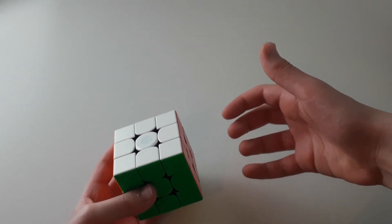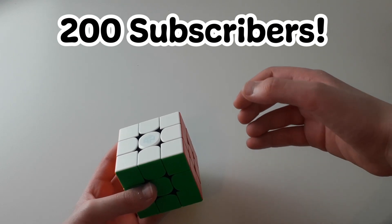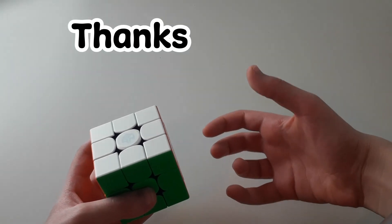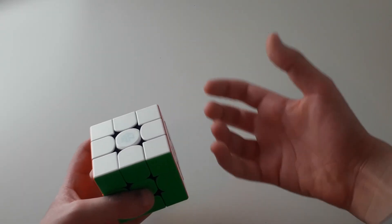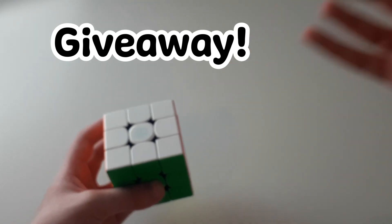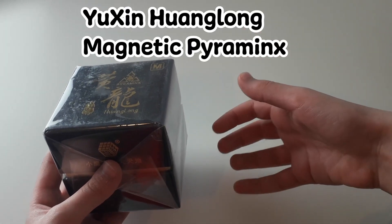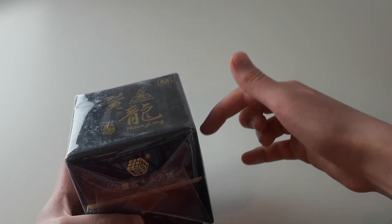Hey everyone, it's Speedy Gun Cuba and we just hit 200 subscribers! Thank you so much to everyone who has subscribed to my channel — this really means a lot to me. It's been an amazing journey so far, and because I just hit such an amazing milestone, I will do a giveaway. The cube I'll be giving away is the Yuxin Huanglong magnetic pyraminx, right here in my hand right now — this is going to go to one of you.